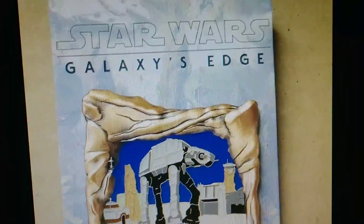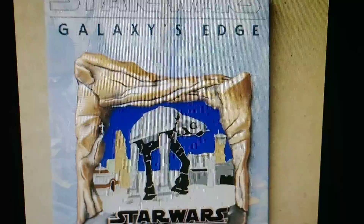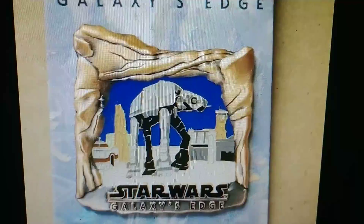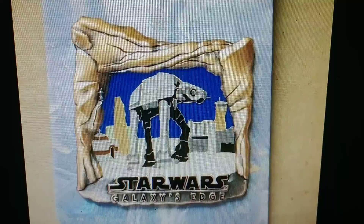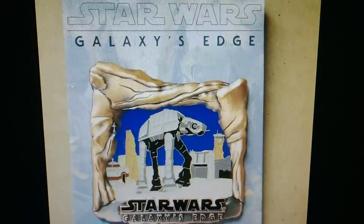Oh, Disneyland fans, time to take a look at Star Wars Galaxy's Edge pins — ones you can pick up right now at the park. Don't forget to subscribe if you like seeing tons of Disney stuff, news, and awesome things to pick up at the park. This is the channel for you, and we have nothing but Disney stuff here. So let's take a look.